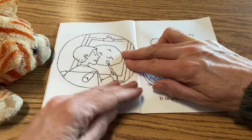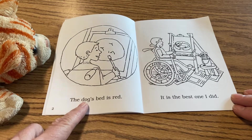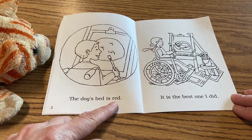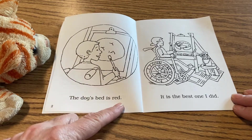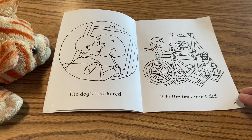Let's go to page two. The dog's bed is red. You can see that he's painting there, so now he's painting a picture of the dog's bed.